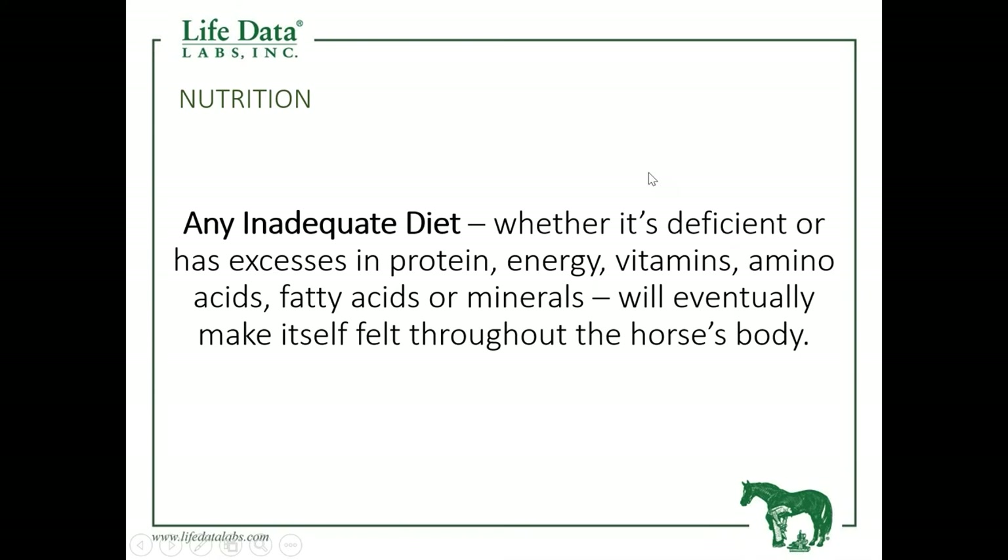What we're striving for when we talk about nutrition is a balanced diet. Sometimes it's easier to talk about an unbalanced or inadequate diet to get our point across. Any inadequate diet will have either deficiencies or excesses found in the protein, energy or calories, vitamins, amino acids, or minerals provided to the horse. If we have a deficiency or excess in any of these areas, then we have an unbalanced, inadequate diet, and that directly affects dermal tissue.